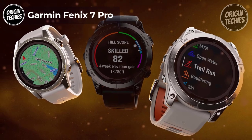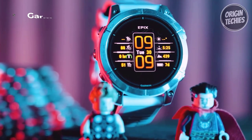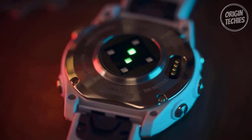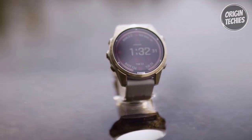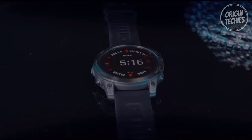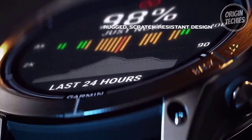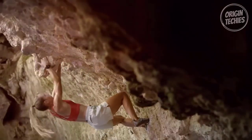Garmin Fenix 7 Pro. Introducing the pinnacle of smartwatch innovation, the Garmin Fenix 7 Pro Sapphire Solar Edition. Priced at $905, this 47mm timepiece seamlessly marries cutting-edge technology with a sleek design, catering to daily wear and rigorous adventures. The standout feature of the Fenix 7 Pro is its brilliant sunlight-visible display. The 1.3-inch touchscreen boasts a high resolution of 260x260 pixels, ensuring remarkable clarity even in the brightest sunlight. Protected by a scratch-resistant sapphire solar charging lens, this display shines in design and offers enhanced durability.